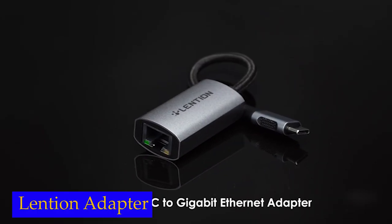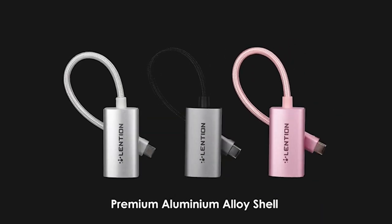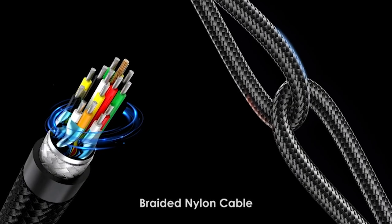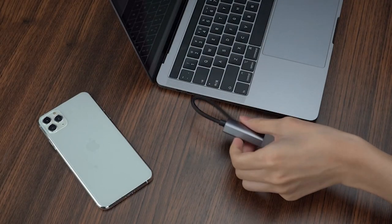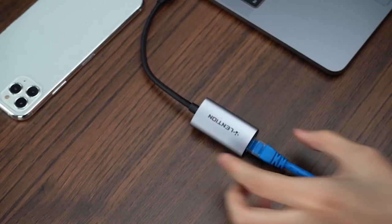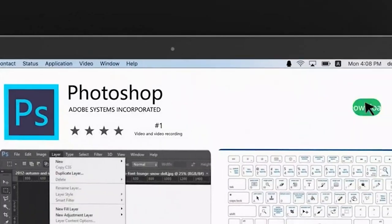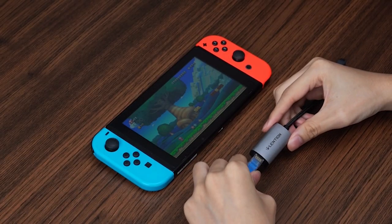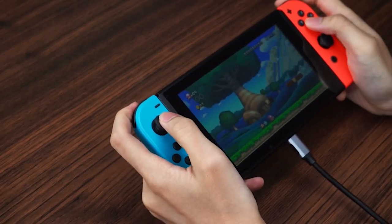Number 4: Lention Ethernet Adapter. One of the standout features of the Lention Ethernet adapter is its user-friendly design. The non-slip connector makes it a breeze to plug and unplug, ensuring a hassle-free setup. The precise USB-C plug snugly fits into your devices, guaranteeing a secure and stable signal transfer. No more fumbling around with loose connections or unstable internet — this adapter ensures a seamless and reliable experience.